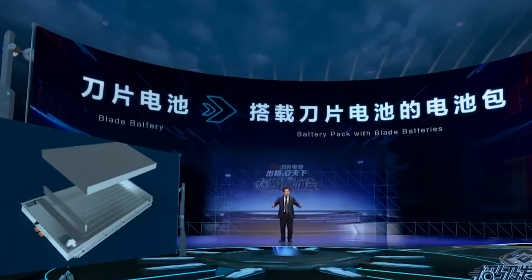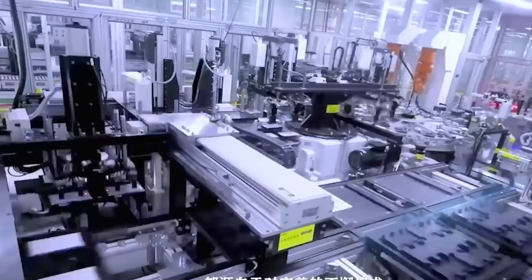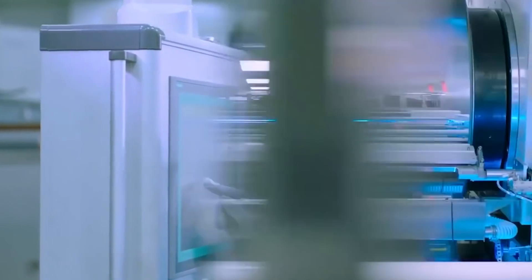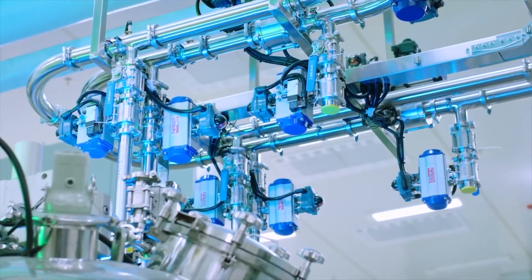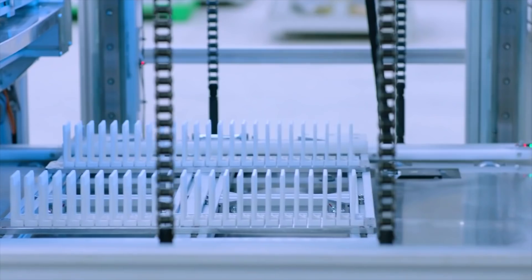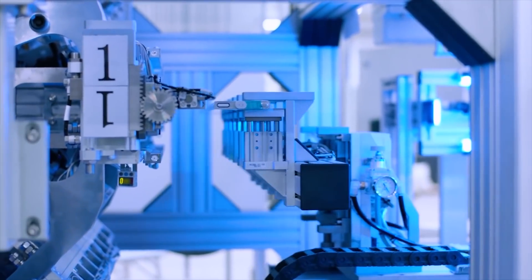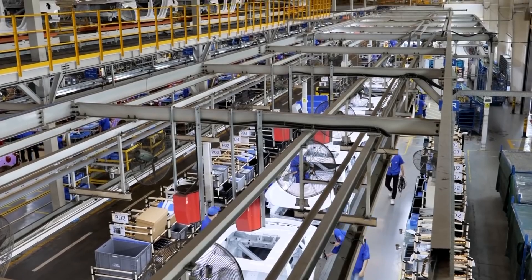The blade battery was also designed to maximize the use of available space within the battery pack. BYD says the blade battery offers higher space utilization than a conventional EV battery. Each blade is 96 cm long, 9 cm tall, and 1.35 cm wide. The single cells are arranged together in an array and inserted into a battery pack — a design known as cell-to-pack technology — eliminating the need for individual battery modules that each require a separate thermal management system and electronics.